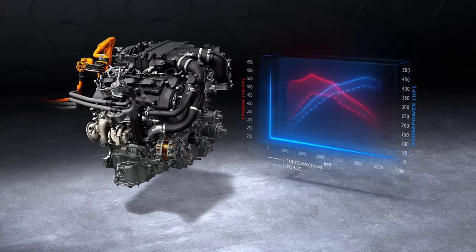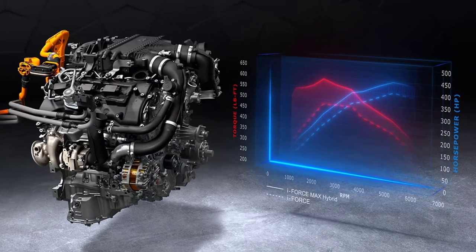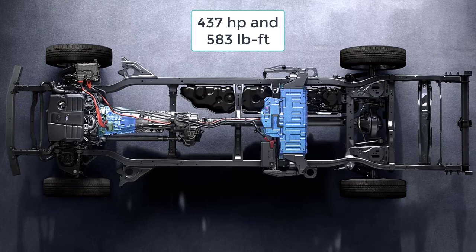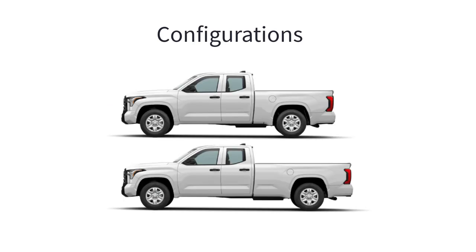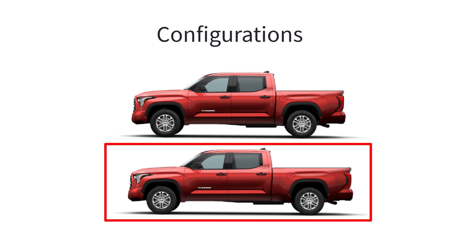Optional on the Limited, Platinum, and 1794 Edition trims, and standard on the TRD Pro and Capstone, is the same engine but paired to a battery-electric hybrid system. This powertrain has a combined output of 437 horsepower and 583 pound-feet of torque. The 2023 Toyota Tundra is offered in a wide variety of configurations based on two four-door options: Double Cab and CrewMax. Double Cab models offer the choice of a 6.5-foot bed or an 8-foot bed, while CrewMax models can have a 5.5-foot bed or a new 6.5-foot bed.